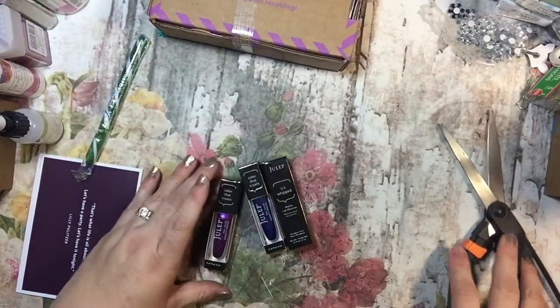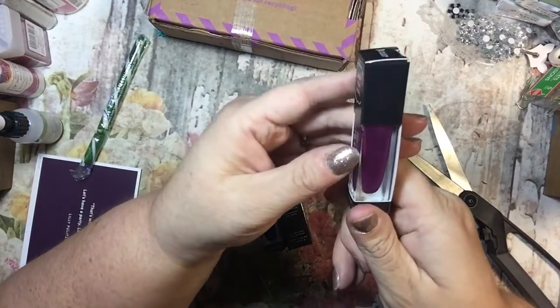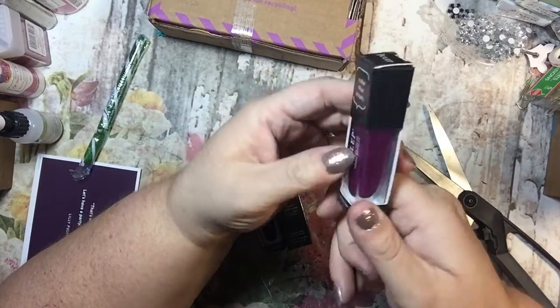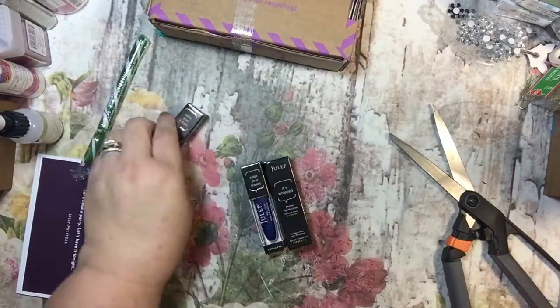So let's see. We have like a mauve — I don't know what color that is. It says Bombshell from Jolie. It's not bad, I guess.